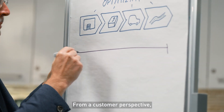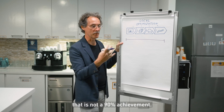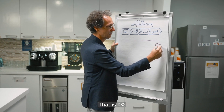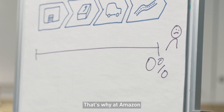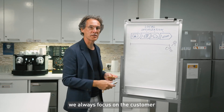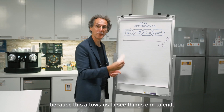From a customer perspective, that is not a 90% achievement — that is 0%, because the customer didn't see the package. That is why at Amazon we always focus on the customer, because it allows us to see things end to end.